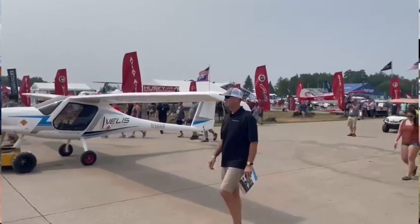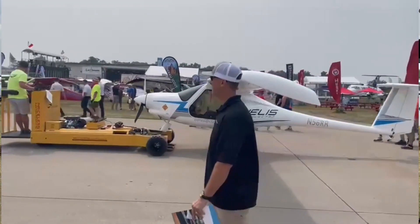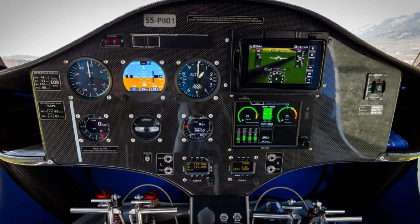The aircraft has already been certified in a number of European countries in addition to the EASA certificate, and also in Mexico and the United Kingdom. The company has already started the certification process with the FAA, but it seems it will take a long time since certifying completely electric planes is something new and requires new documentation to be prepared for tests.